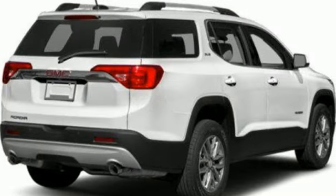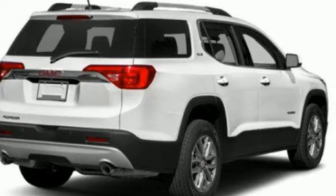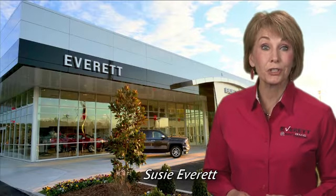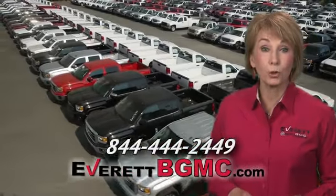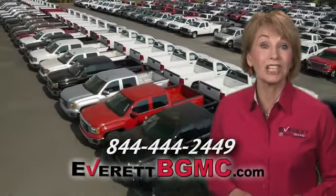Smart capabilities, strong performance — GMC. Take it for a test drive today. If you have any questions or if you're interested in any of the vehicles you've seen from Everett, please call us at the number on your screen or click on everettbgmc.com.